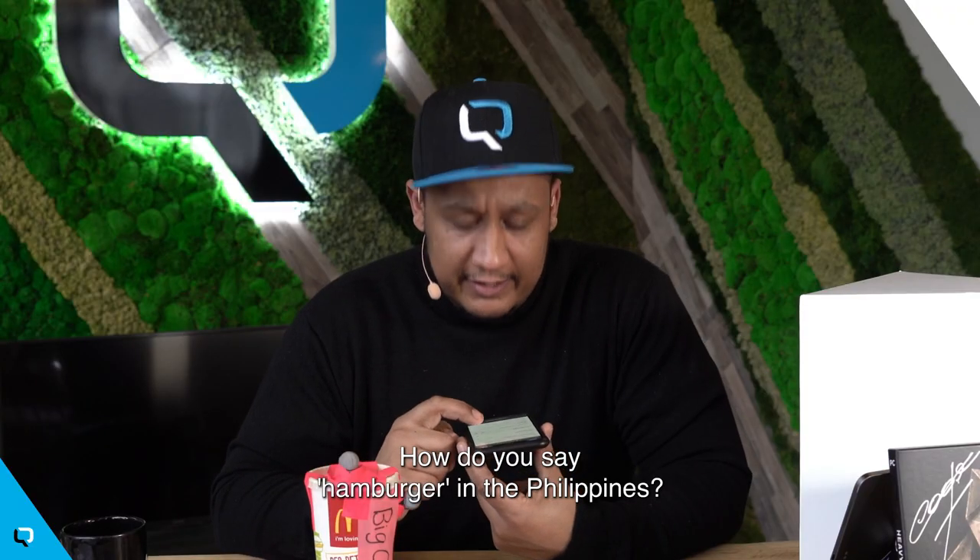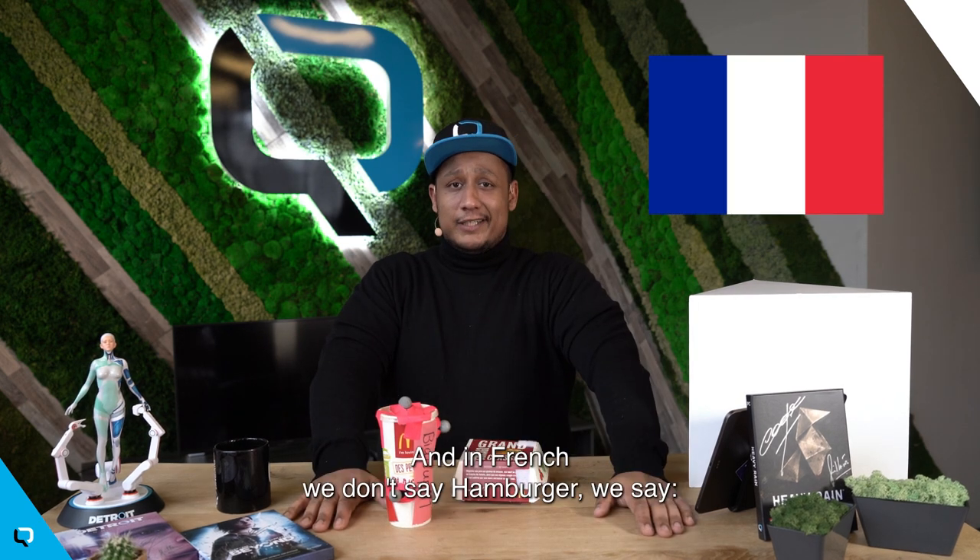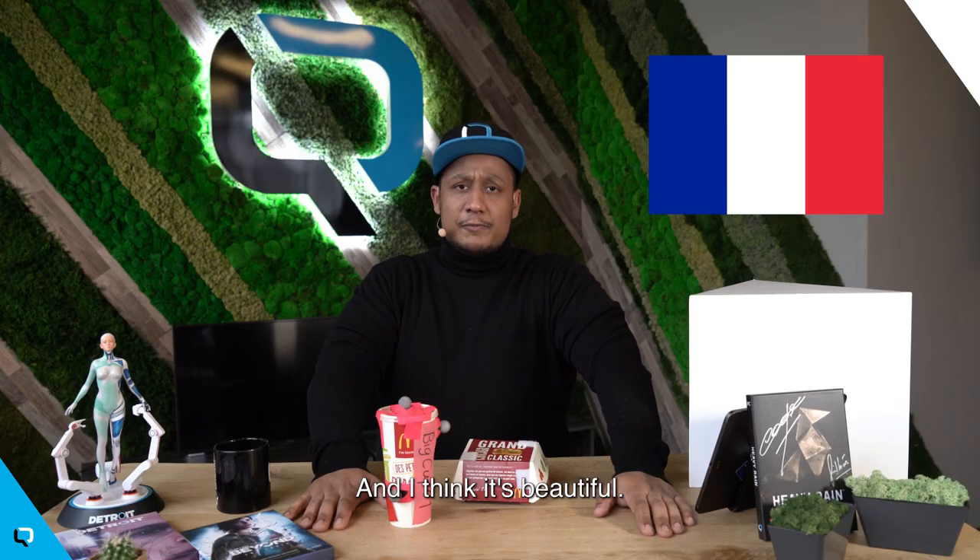How do you say hamburger in the Philippines? Hamburger. And across several languages, the answer is pretty much the same: Hamburger. And in French, we don't say hamburger — we say, 'Ah, bon gros burger!' And I think it's beautiful.